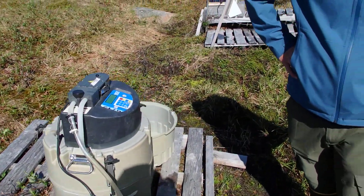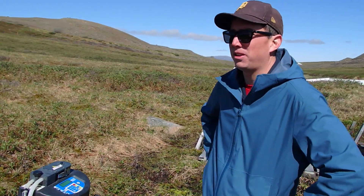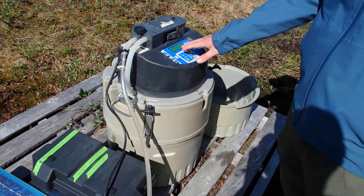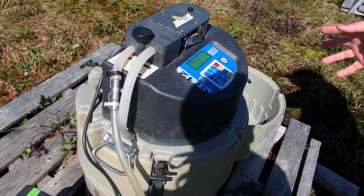How many of these do you guys have? We have four, and we distributed them to sites that we want to monitor on a regular basis. You can see here it says it's going to fill the next bottle in roughly six hours.